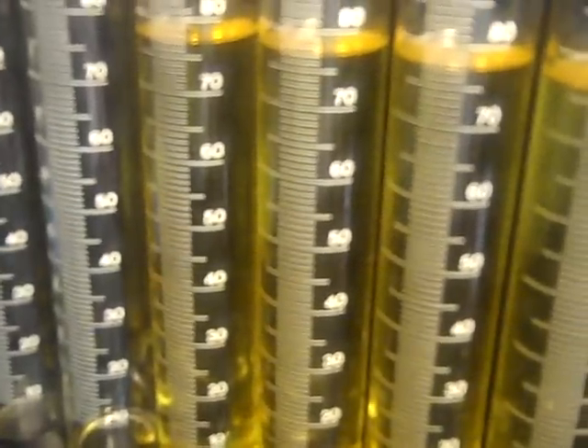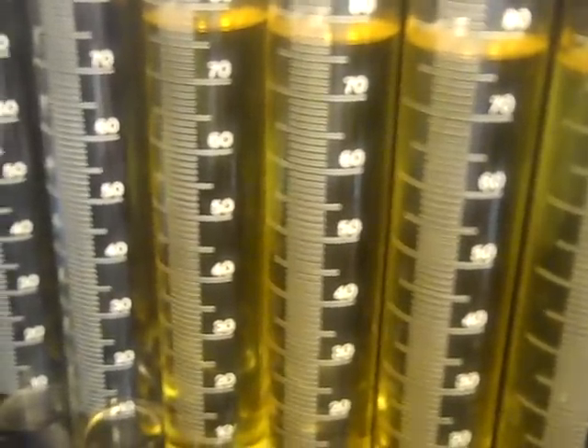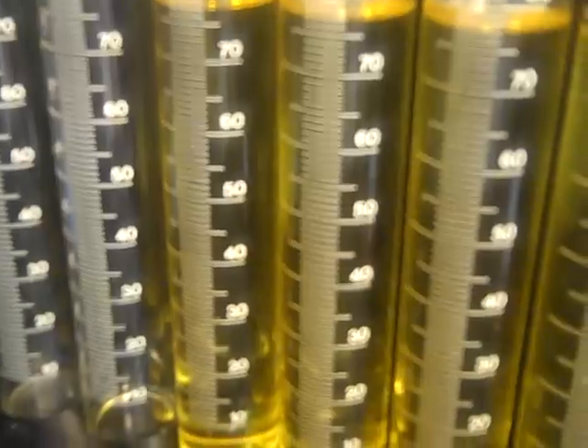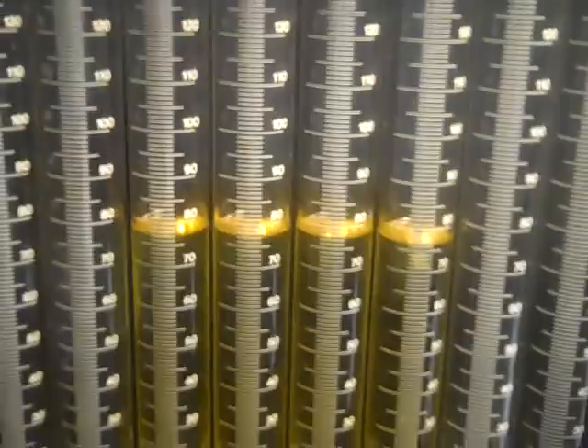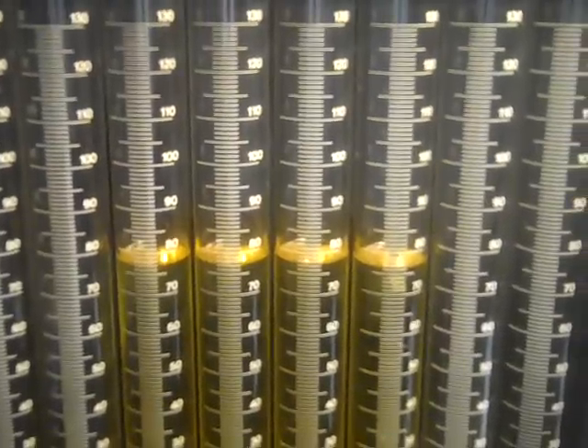So we take the 77 and multiply it by 12, giving us 924cc's — that's the actual flow of these injectors. And that's ID's and RCI's together.